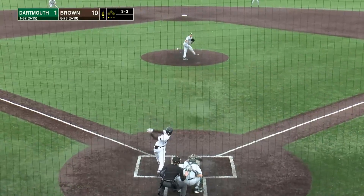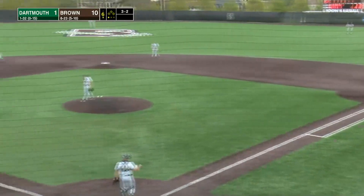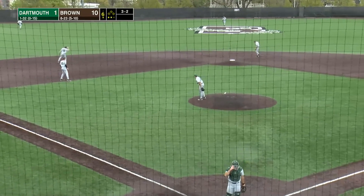Scoreless in the bottom of the third inning — Brown and Yale — as Brasher swings and misses at the 3-2 offering for strike three. Back-to-back strikeouts for Eddie Albert here in the second.